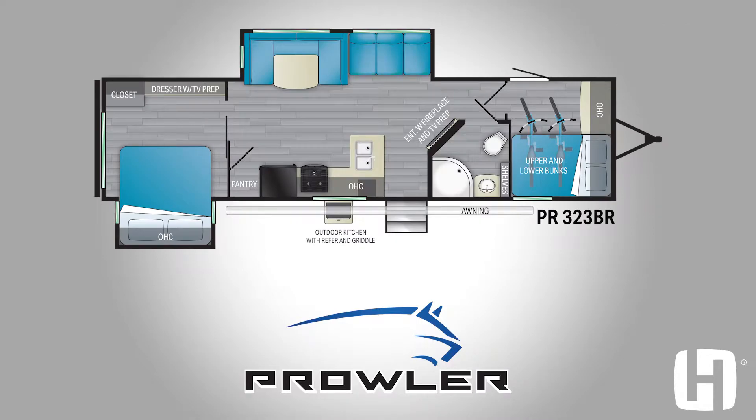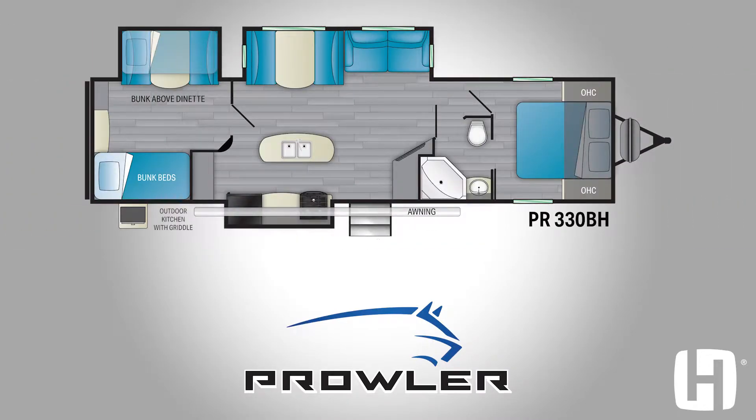What makes Prowler special to the customer is the floor plans we offer, a function-first mentality, and all the features that you get in a Prowler at a very good price point.